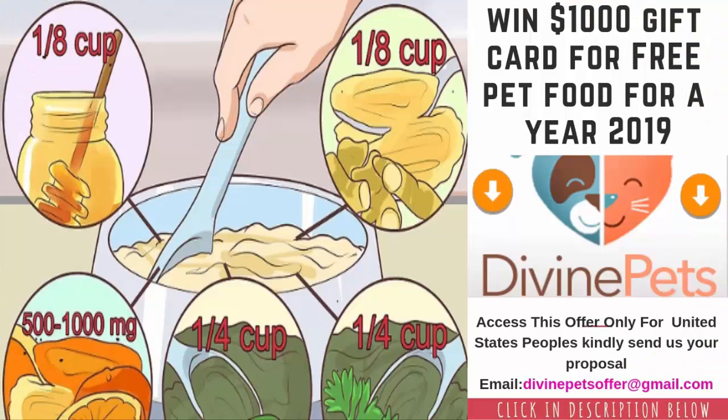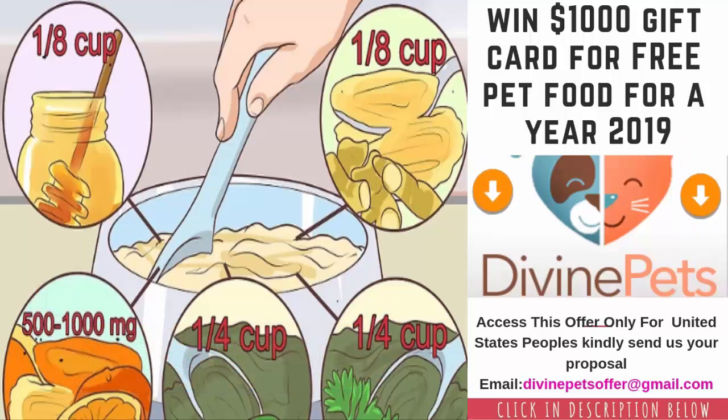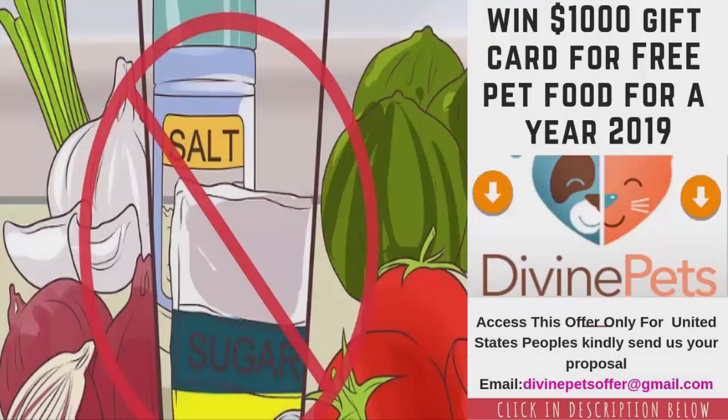Make small changes to the recipes. Just like humans, dogs get different nutrients from different foods, so they need to eat a variety of foods. This doesn't mean feeding him a different recipe at every meal, which could upset his stomach, but make small changes to the recipes you do make. Try adding new ingredients to each batch, such as one-eighth cup honey or tahini, 500 to 1000 milligrams of vitamin C powder, one-quarter cup kelp powder, one-quarter cup parsley or oregano, or one-eighth cup turmeric powder.